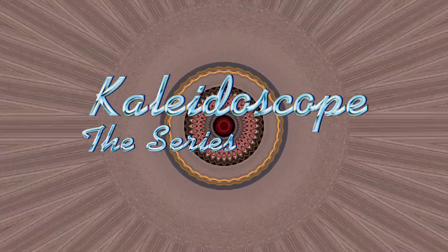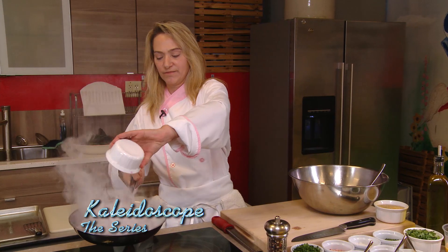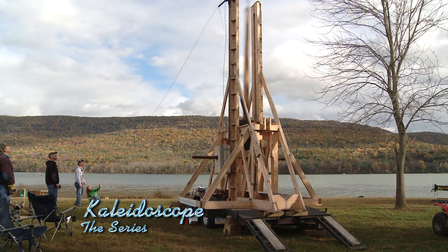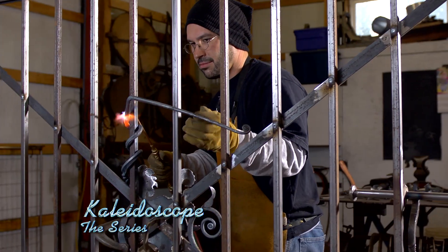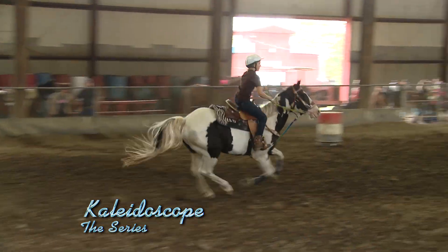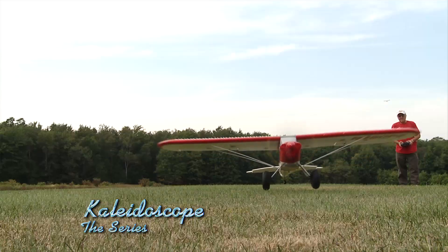As seen on Kaleidoscope the Series on ABC 23. It's a different look at our region — unique places you may not know exist, unique people sharing their amazing talents. There are good things happening in our area. Watch it all every Sunday on Kaleidoscope the Series on ABC 23.